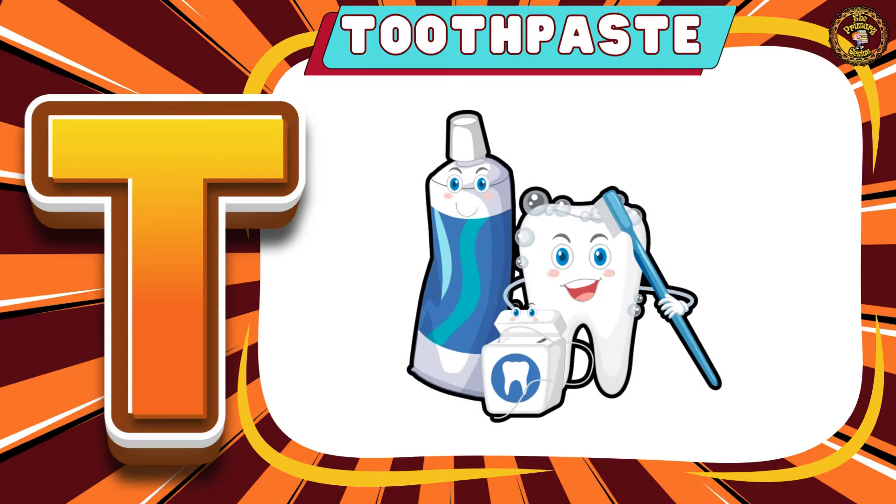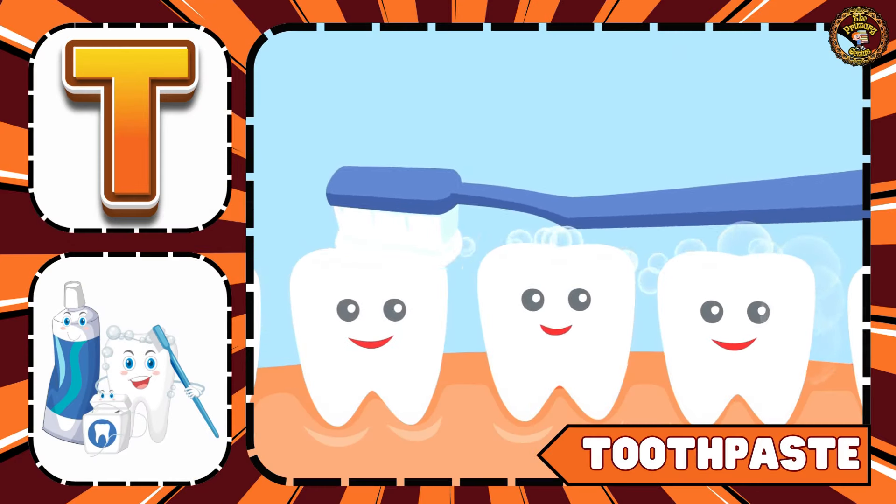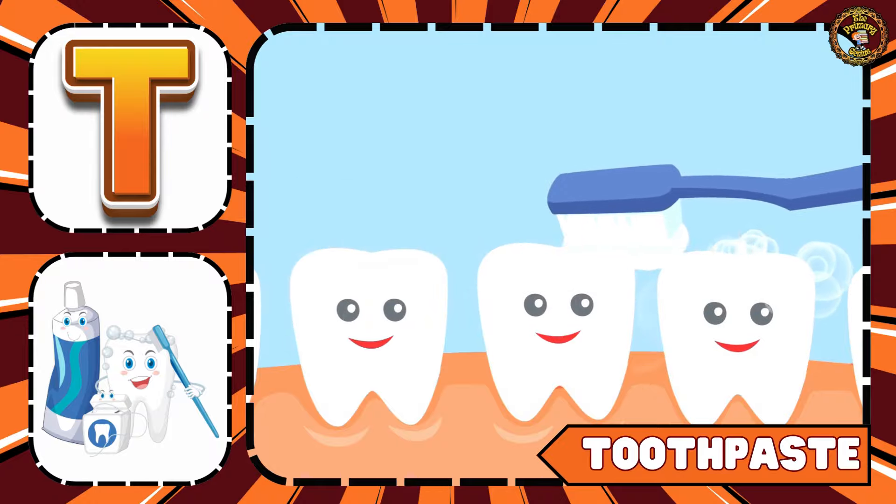Moving on to Toothpaste. You should clean your teeth with toothpaste and a toothbrush.